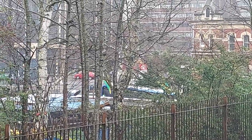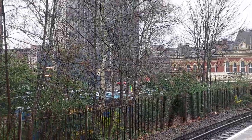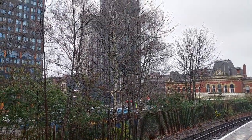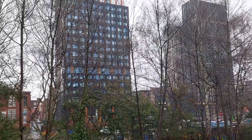As we go round you can see — I'll zoom out a little bit — lots of student-type accommodation. Well, it is student accommodation. This has all sprung up recently.